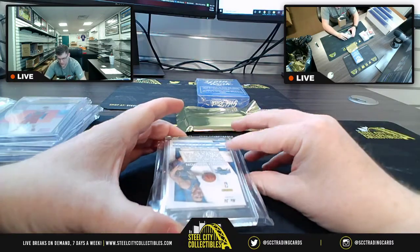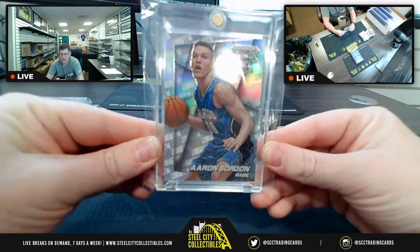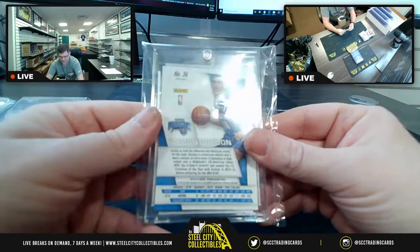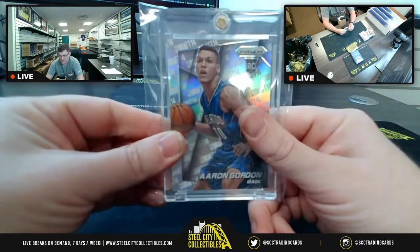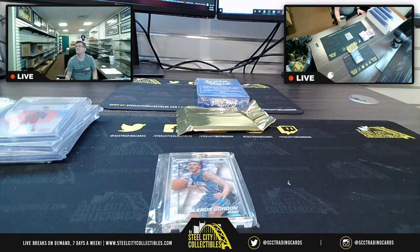From the Magic, Aaron Gordon, Panini Prism Rookie Card. I love the look on his face on that one. That's from 14-15 Prism. Logged as: 14-15 Prism RC, Aaron Gordon.